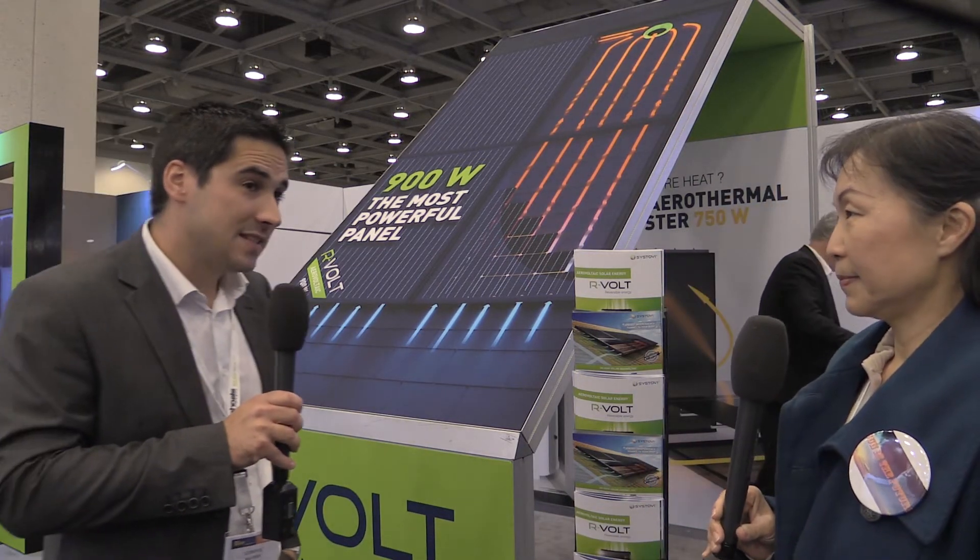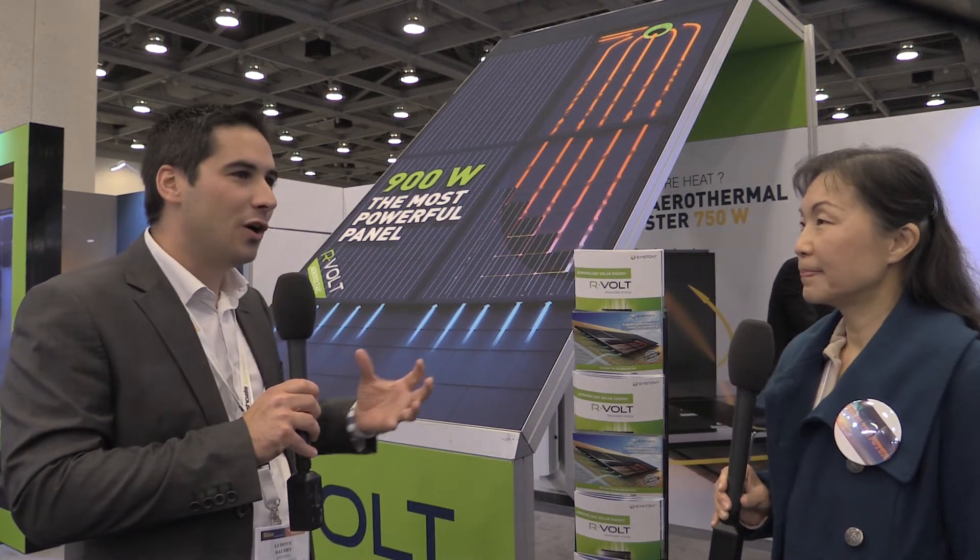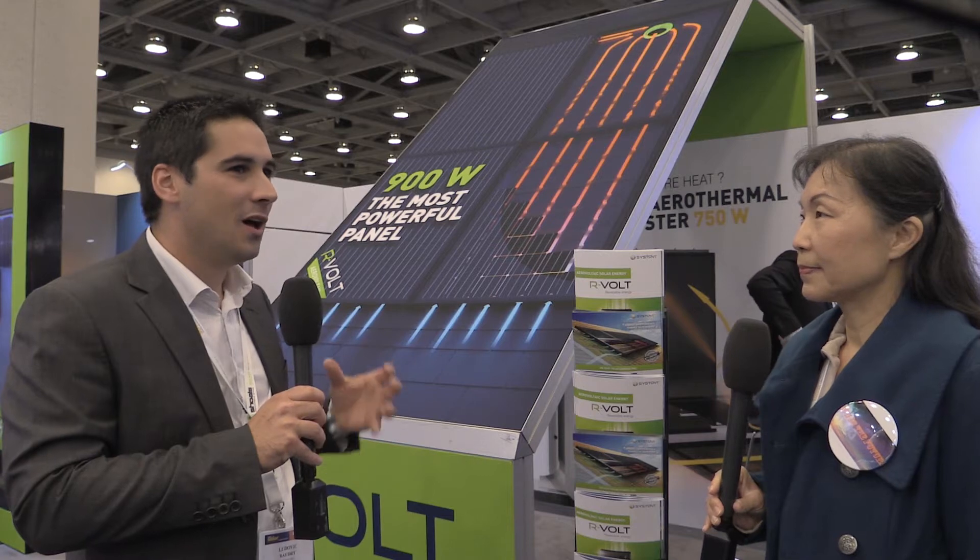Sistovi is a French company established in 2008, and from the beginning we decided to go much further than just regular solar panels. We worked a lot with our research and development team on the possibility to use the thermal power of the panel. We are still based in France — it's 100% French manufacturing. We have many subsidiaries in European countries, and we are now in the process of getting the UL certification for the US market. Before the end of the year we will be able to establish our subsidiary here and start business in the United States.